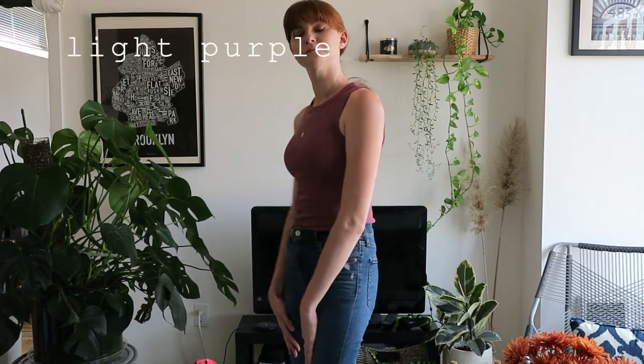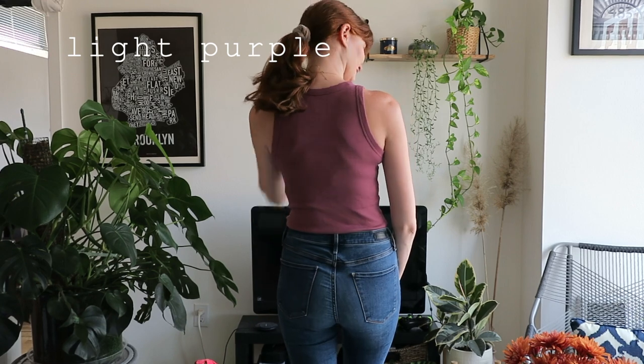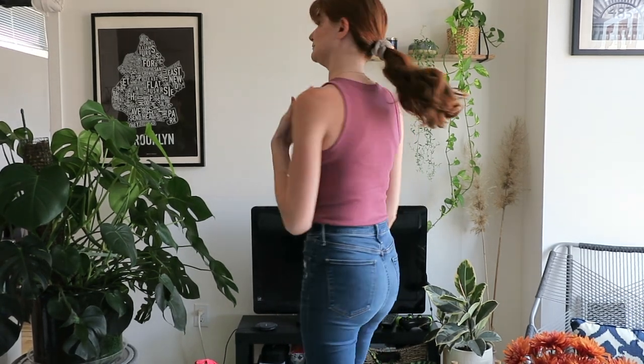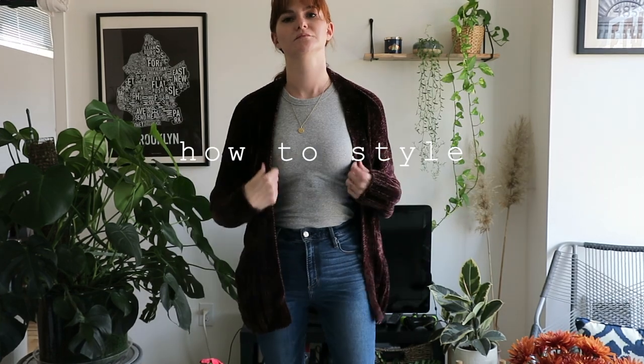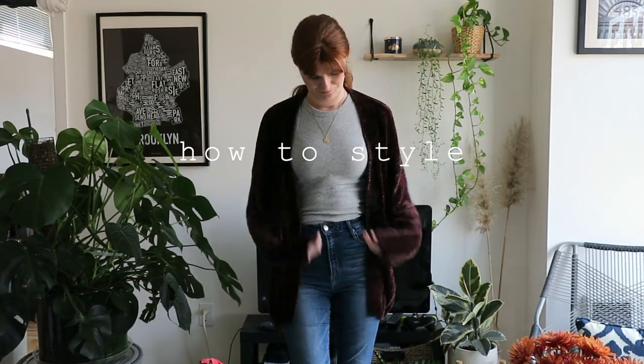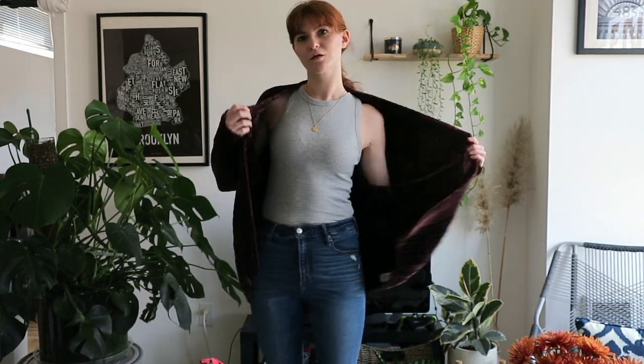This light purple shade has a bit of a mauve-y look — it's like a mix between a purple and a mauve. With fall time approaching, I love wearing this tank with sweaters for that fall vibe or just being cozy inside. I feel like it looks really cute, and you can even do the off-the-shoulder thing to highlight that silhouette.